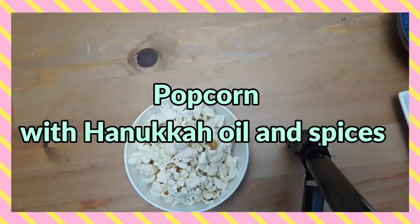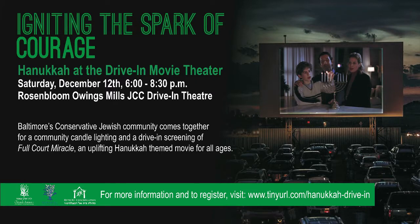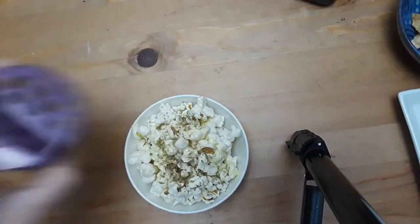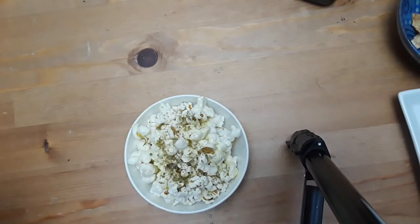If you've got a Hanukkah movie night planned, just pop some popcorn, drizzle on some olive oil — because Hanukkah is a miracle, right? — and add whatever your favorite spice is. I happen to really like za'atar, but you can do curry powder and a pinch of salt. The Rugrats Hanukkah special never gets old, so that's kind of a perfect snack.